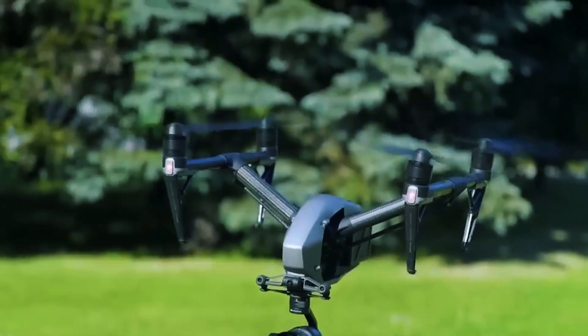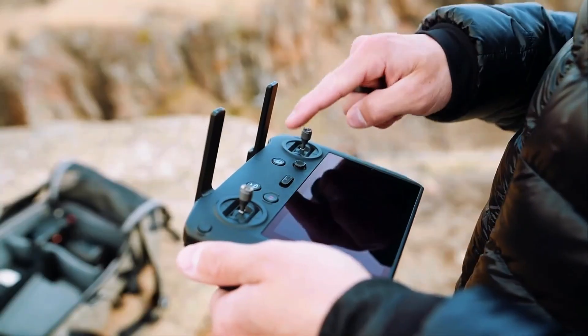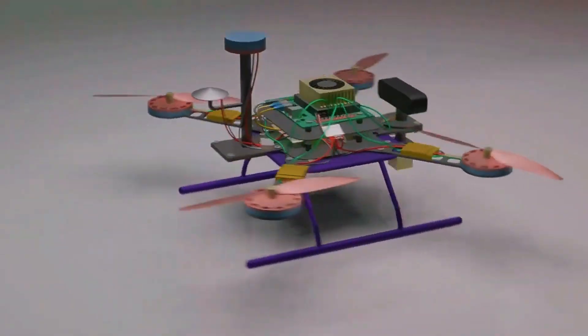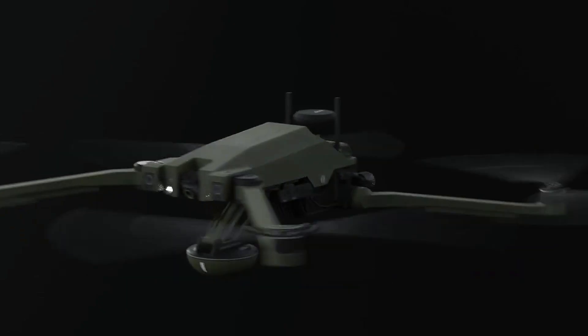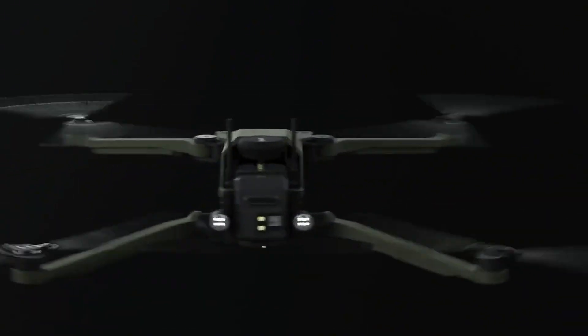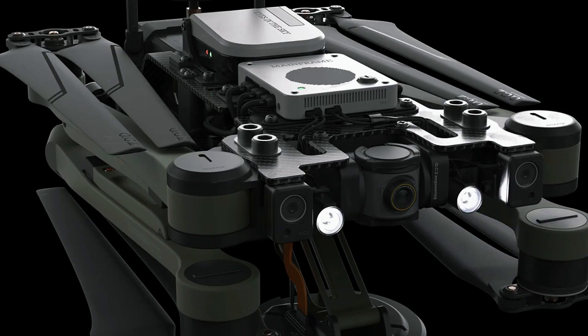And that is how drones are manufactured in the most advanced facilities in the world. Let us know what you thought of the process in the comments. If you enjoyed the video, click the like button and subscribe to the channel for more videos.